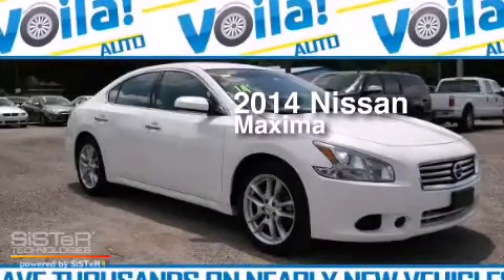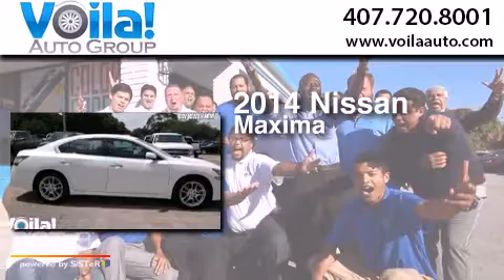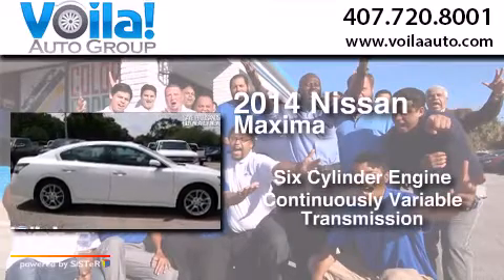This is a 2014 Nissan Maxima. It has a six-cylinder engine and a continuous variable transmission.